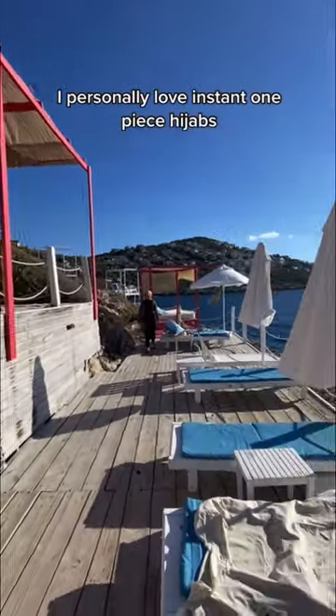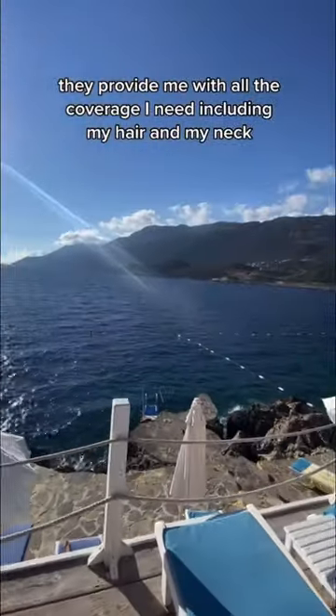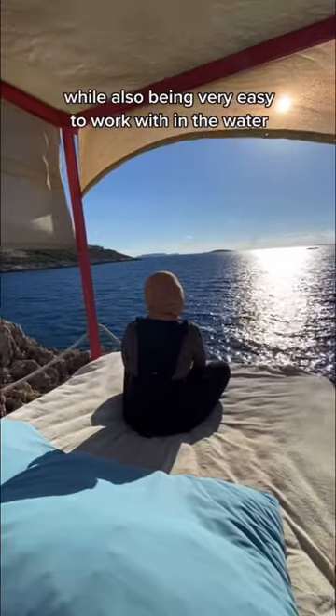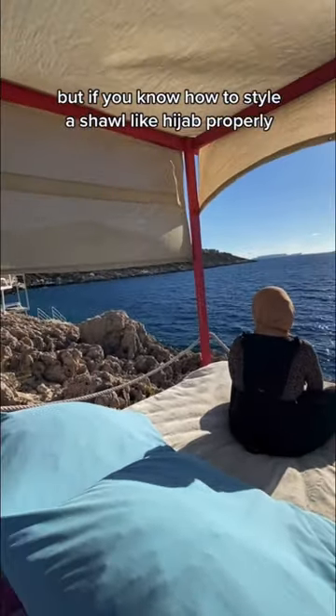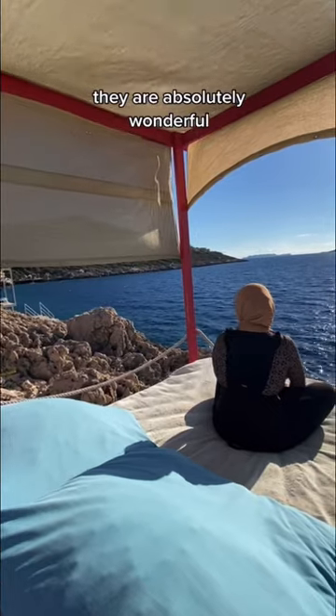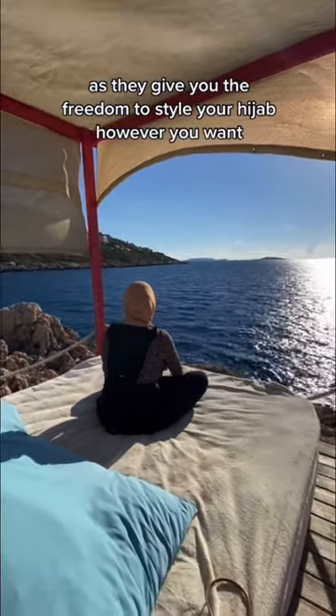I personally love instant one-piece hijabs. They provide me with all the coverage I need, including my hair and my neck, while also being very easy to work with in the water. But if you know how to style a shawl-like hijab properly, they are absolutely wonderful, as they give you the freedom to style your hijab however you want.